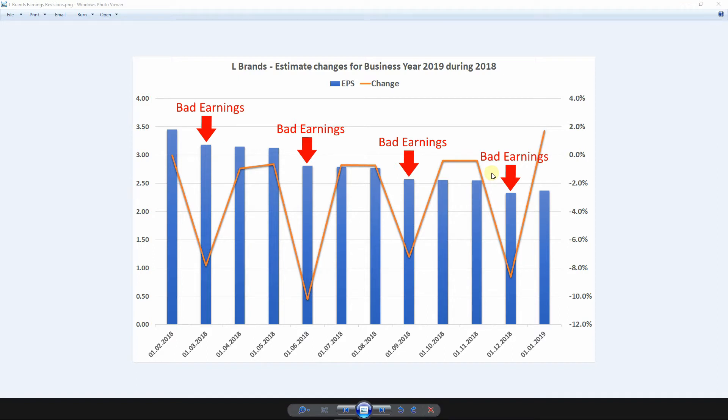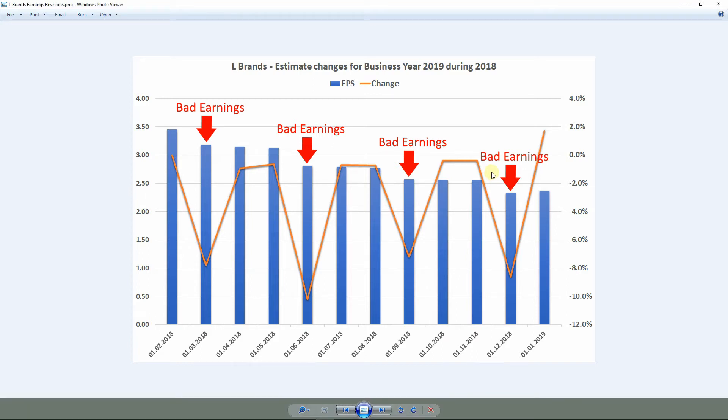And if management announces a dividend cut in advance, like it was the case for L Brands, then analysts take this dividend cut and display it. So it becomes available on all financial platforms which offer forecasts. And I will show you what I mean.